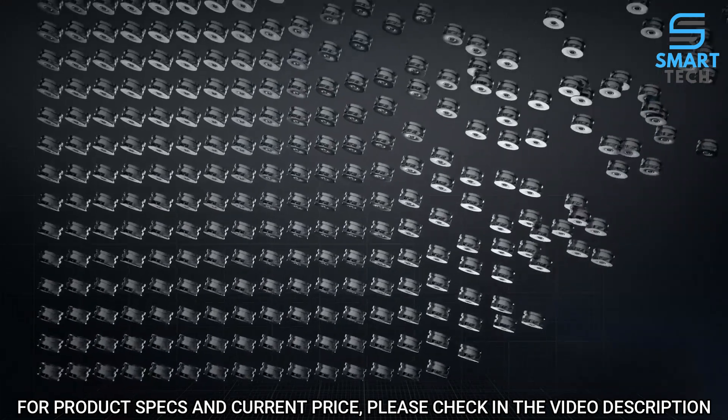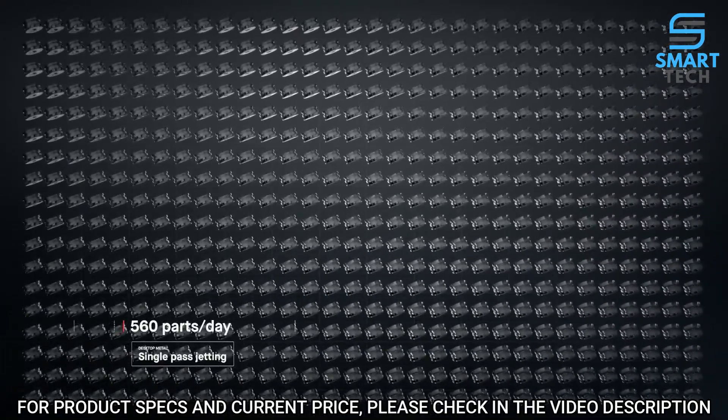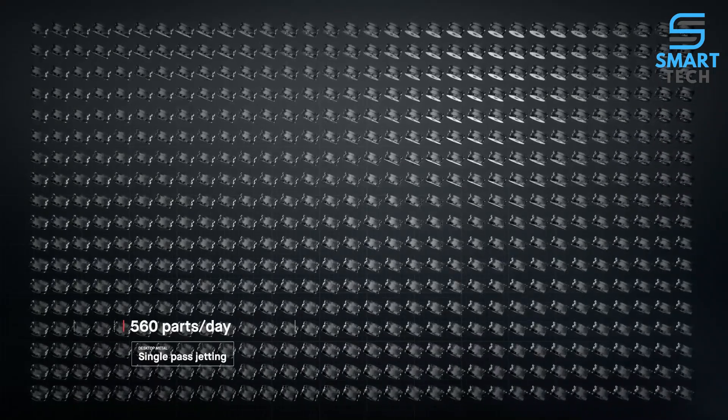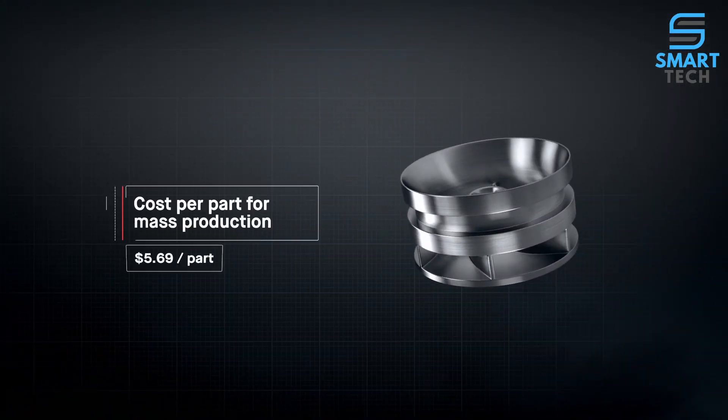To date, metal 3D printing has been too expensive and too slow to change the world around us. At up to 100 times faster than existing technologies, the production system unlocks the cost per part needed for mass production.